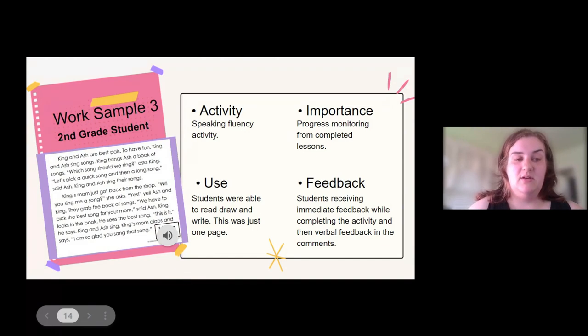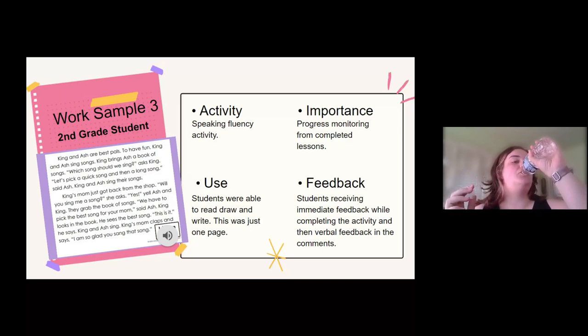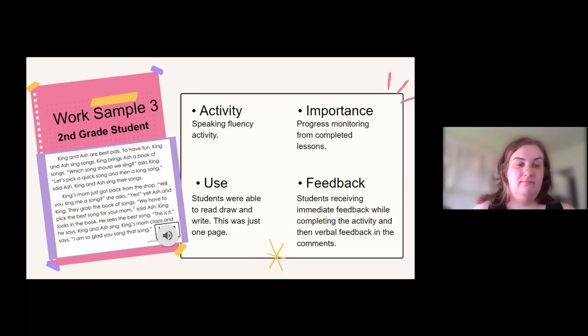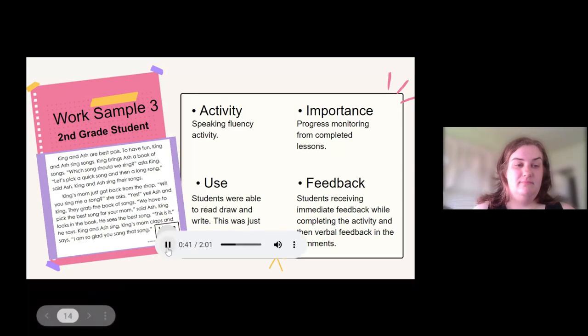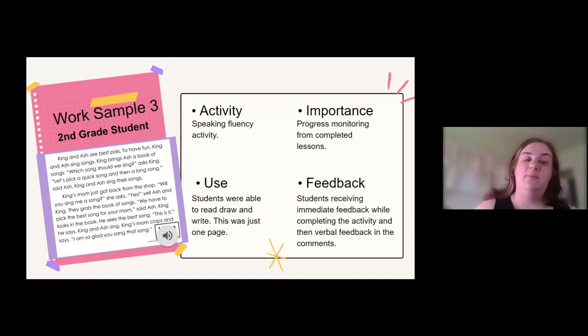King and Ash are best — King and Ash. King and Ash is a book of songs. Which song should we sing? Ash King. Let's pick a quick song. And then a long song. Said Ash — King and Ash sang their song. He was really working and was able to record himself reading.